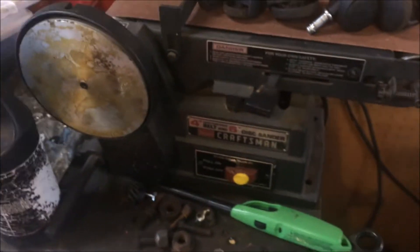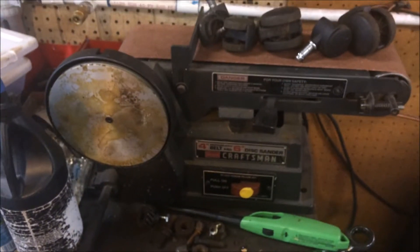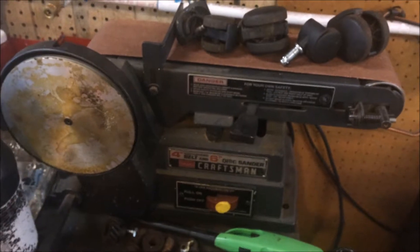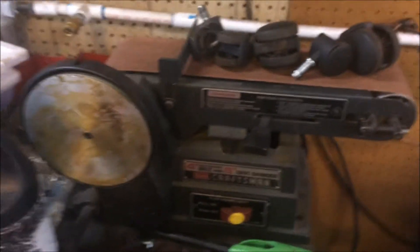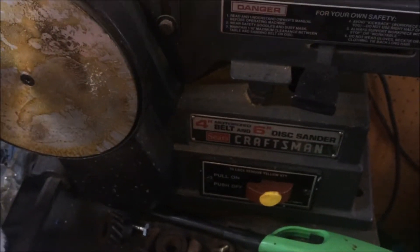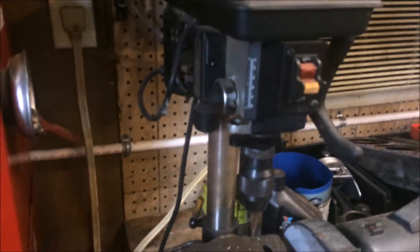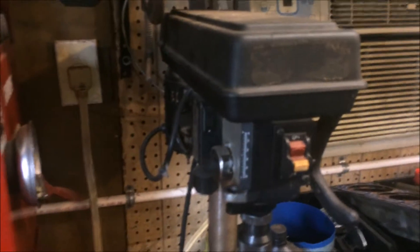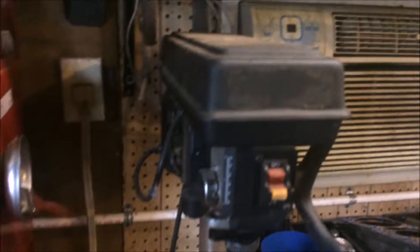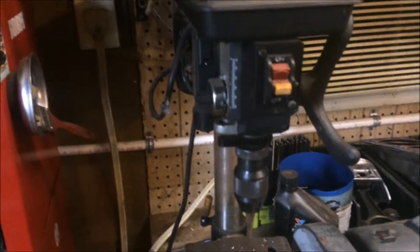Almost all the stuff in my little shop comes from yard sales and flea markets — that's kind of me and my wife's favorite thing to do together. I picked this little belt and disc sander up at a yard sale for twenty bucks; it's an older Craftsman. There's also a little import drill press that came from a pawn shop having a clearance sale — it worked out to be $22.50. It's been a decent little drill press for an import.